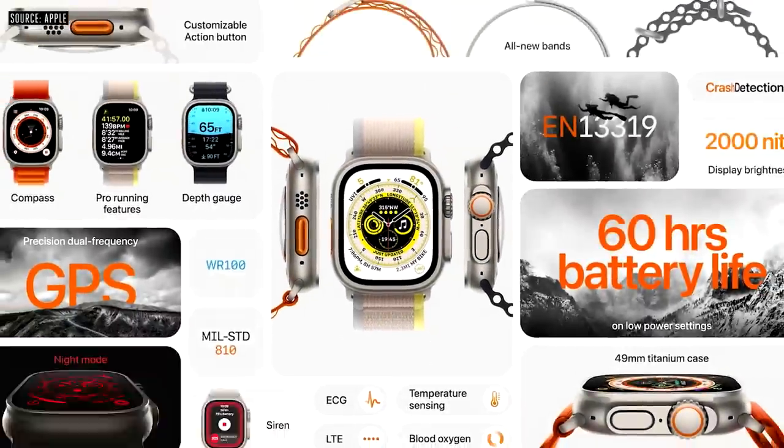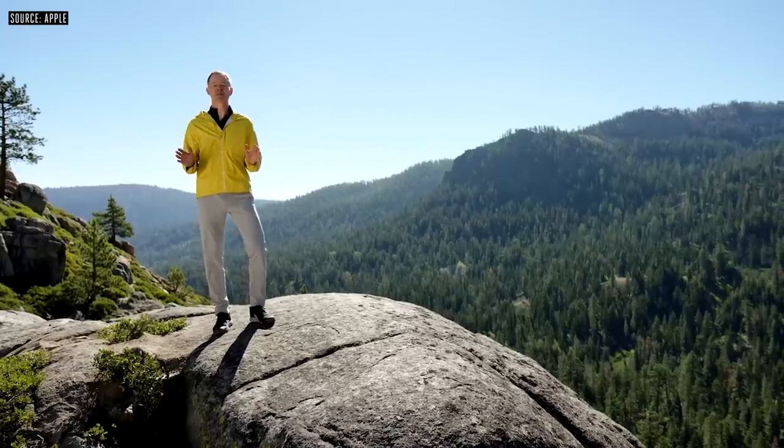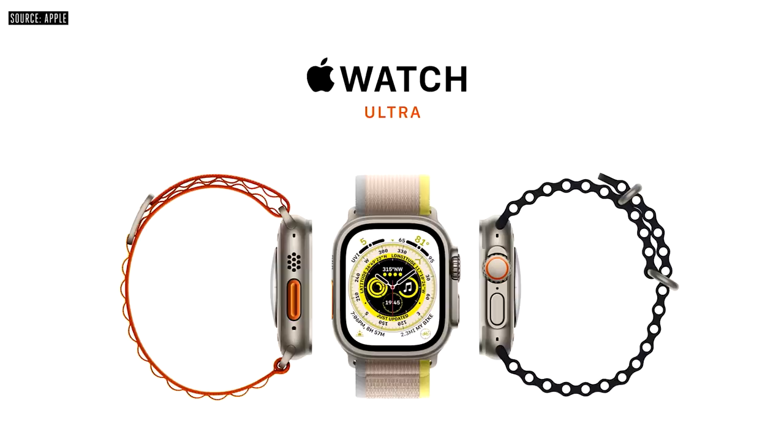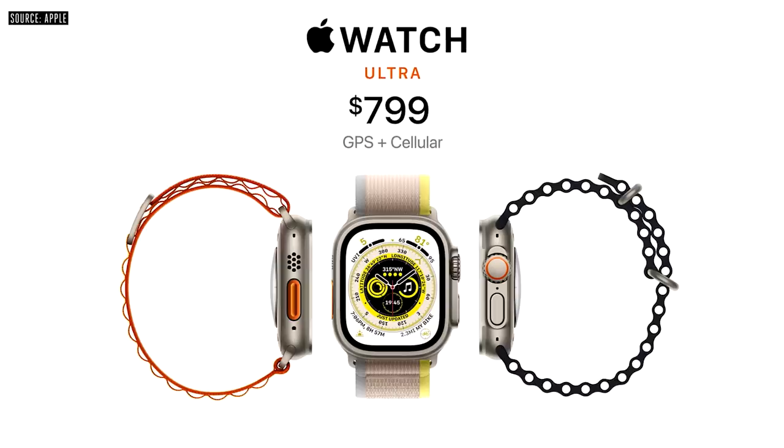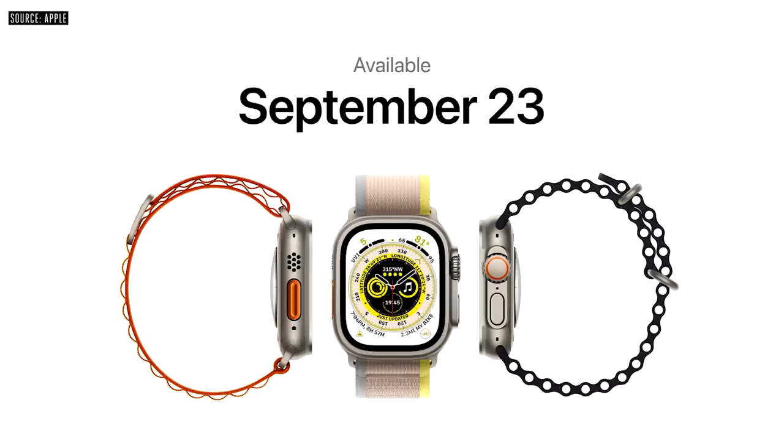With a 49-millimeter titanium case, precision dual-frequency GPS, a customizable action button, long battery life, a built-in depth gauge, and the biggest and brightest display up to 2,000 nits, along with all the other great features of Series 8 — all models of Apple Watch Ultra will be $799. You can order it today, and it will be available starting on September 23rd.